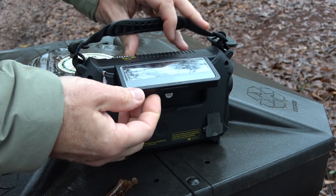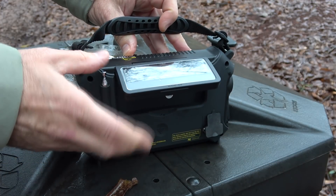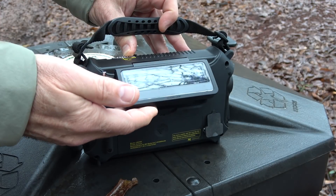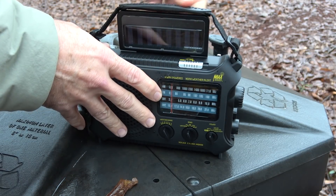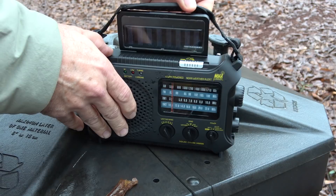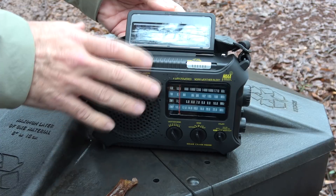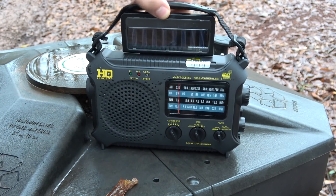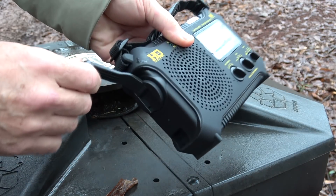Deploying this on a sunny day is really the only way you're going to get any kind of charge — it is a very slow charge with solar. You can adjust it to get as much sun as possible, and you can put the handle on it to keep it still for maximum sunshine. Today is overcast and rainy, and that's the great thing about having the crank — you can always use it no matter what.